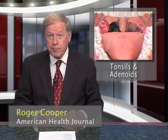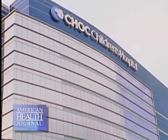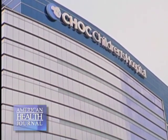Tonsils and adenoids are the body's first line of defense as part of the immune system, but sometimes they become more of a liability than an asset. We went to Children's Hospital of Orange County and spoke with Dr. Gurpreet Ahuja, who gives us more on tonsils and adenoids.